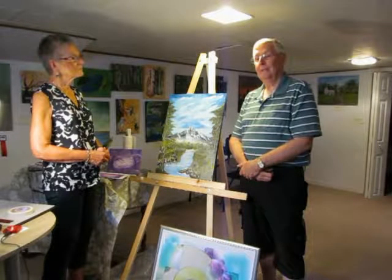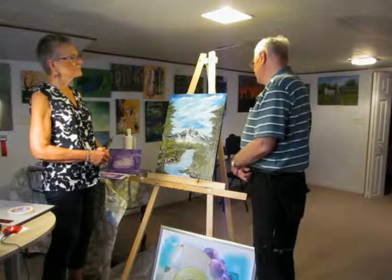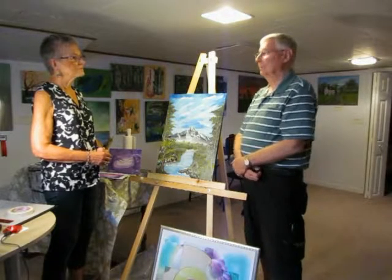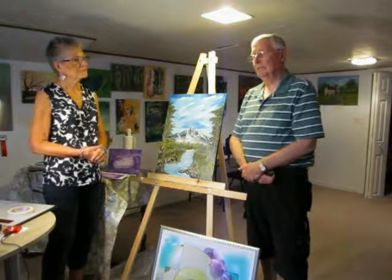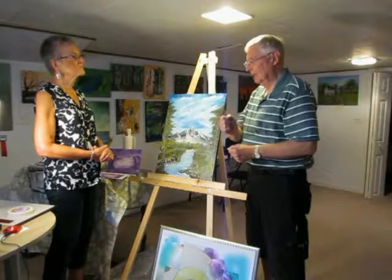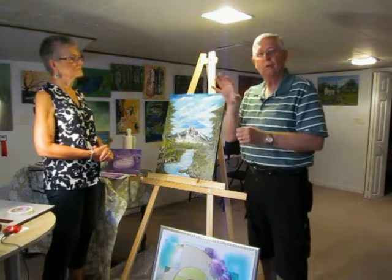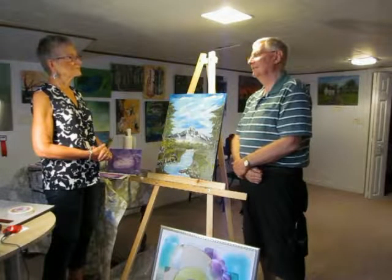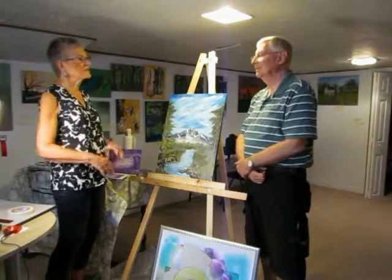There's one in the back there called Flying Burbot, which is a fish. That painting started out as something completely different. I wasn't happy with it, and I did a couple of quick strokes and I saw something I liked and went from there. And that's the fun thing about art — you can do that, and just create the movement or whatever is appealing to you at the time.